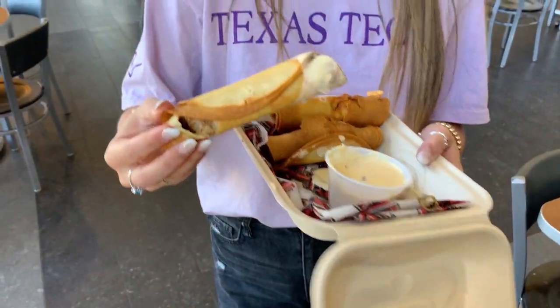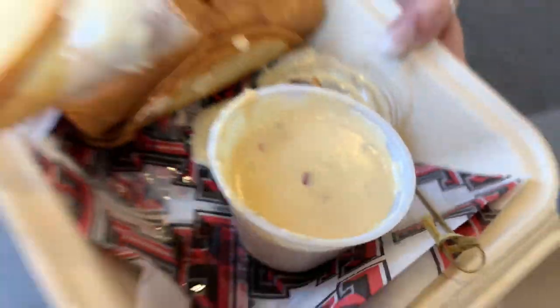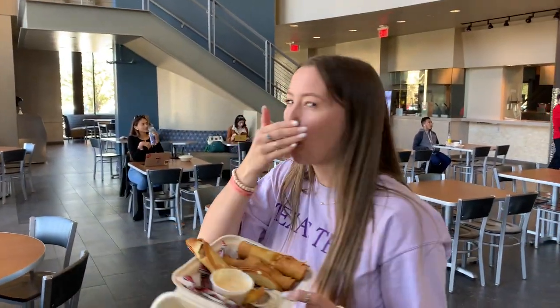She has her flauta, she has her white sauce, and she's now going to try it. Oh my god — wow, that was really good! Overall opinion on the flautas: I'm not even exaggerating, that's probably one of the best things I've had on campus so far. I didn't try flautas until earlier this year at Chewy's, which was really good, so that was a pretty high bar — and it totally exceeded my expectations. Very, very good. 10 out of 10.